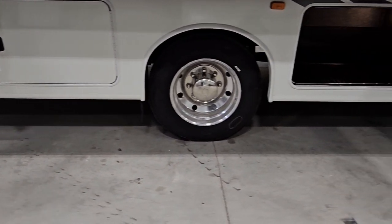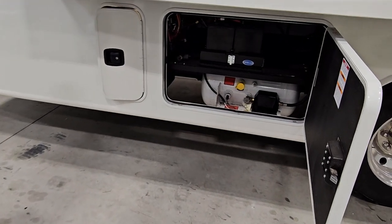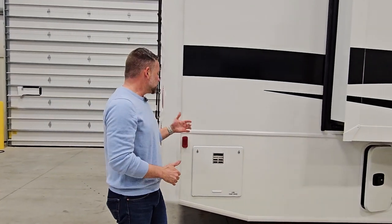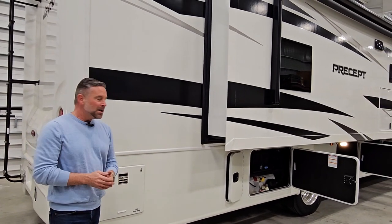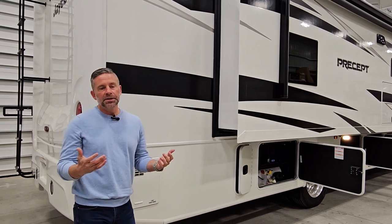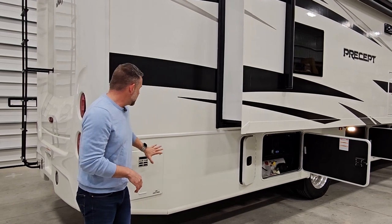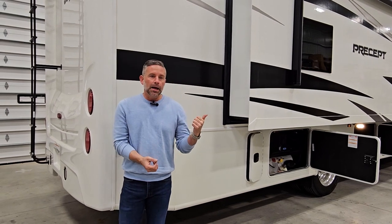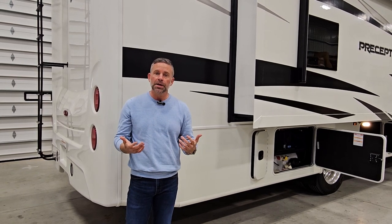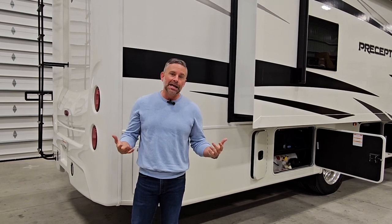The passenger side pretty much replicates the driver's side storage. One compartment holds the LP tank and battery storage, and another is taken up by the generator. This coach has a 10 gallon gas-electric hot water heater — tried and true technology. We use a tanked water heater because it's foolproof. We dabbled with on-demand heaters but couldn't find one we were satisfied with due to scalding or cold water issues. The 10 gallon tank runs on LP or electric simultaneously for rapid recovery, replenishing itself about three times per hour — approximately 30 gallons of hot water per hour while camping.